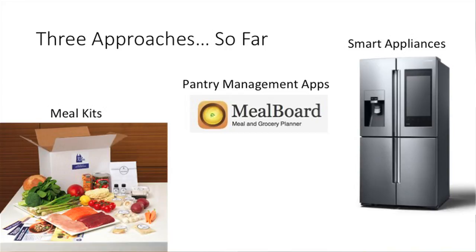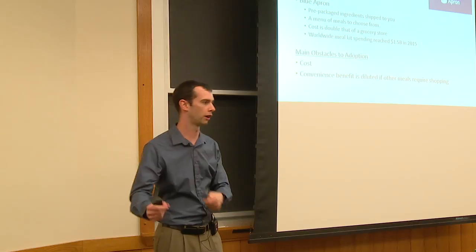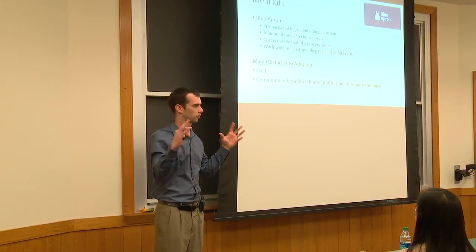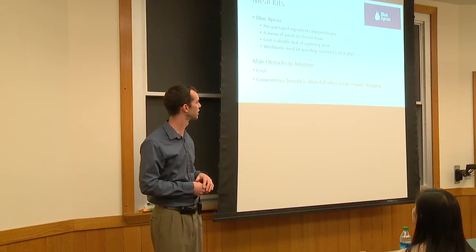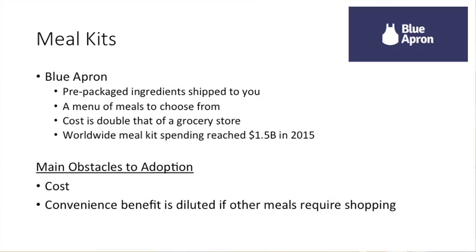There are three approaches I'll highlight here. I picked these three because they're all kind of provider-agnostic. You have things like an app from Campbell's, but that's inherently limited because it only covers their branded products. We'll look at meal kits through Blue Apron, pantry management apps through Meal Board, and smart appliances — the Samsung Family Hub refrigerator. Blue Apron sends prepackaged ingredients directly to your home, simplifying the cooking process with a simple recipe and everything ready to go. The problem is the cost is about double what you pay in the grocery store, and the convenience benefit is lost if you're still buying cereal, milk, and other things. If this isn't your full meal solution, the pitch of never going to the grocery store again doesn't quite make sense to consumers.